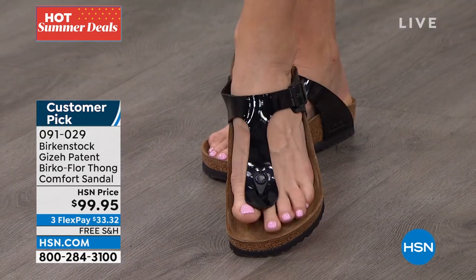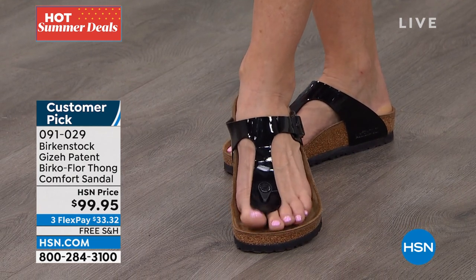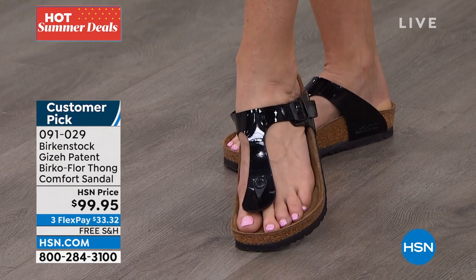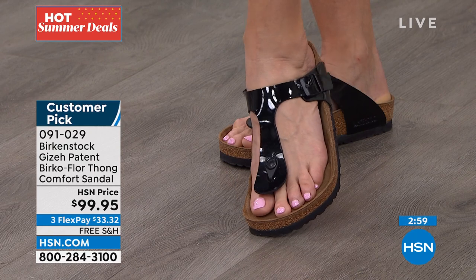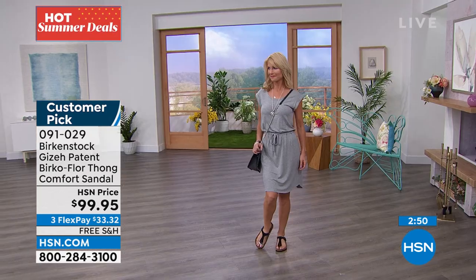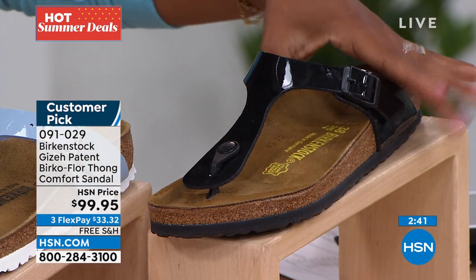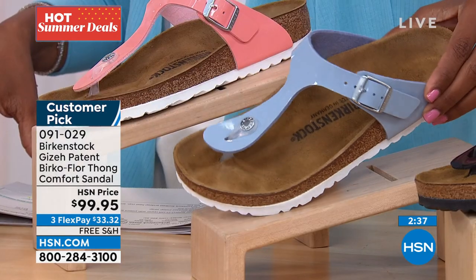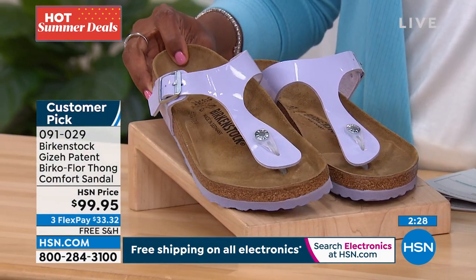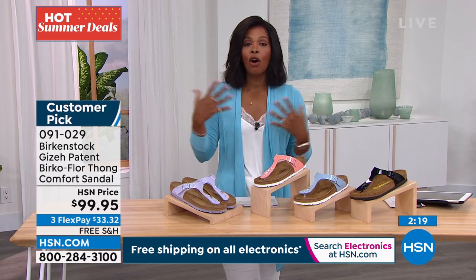Kara's wearing a relatively casual dress with a great crossbody bag and beautiful silver jewelry, then pops on her black patent Birkenstock sandals — and it just elevates everything. Black patent is a classic, but have you seen patent in dove blue, coral peach, or purple fog? These are the pieces that add personality to your wardrobe, done in a style that already feels good, is already loved, and is already a customer pick on hsn.com.